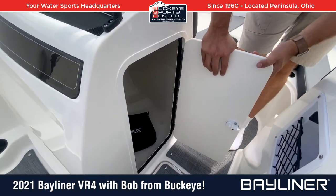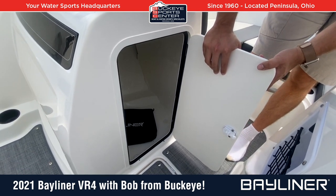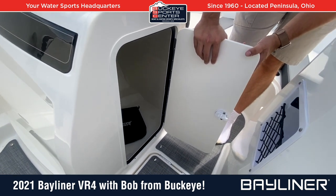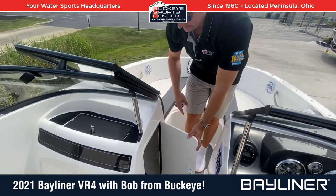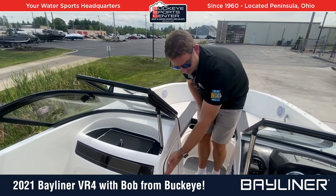The port side console storage is pretty cool too — a good spot for backpacks or other items, easy to access as people come on and off the boat. You could even throw a cooler in there. Just a ton of storage in addition to what you have in the bow.